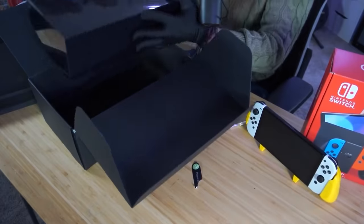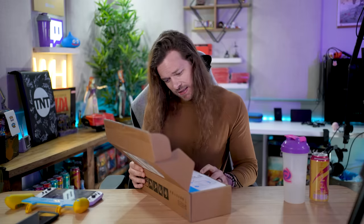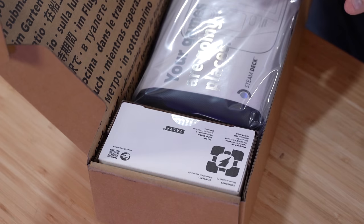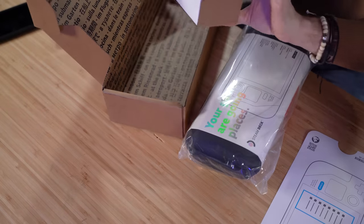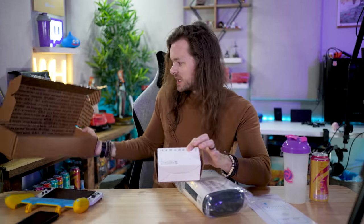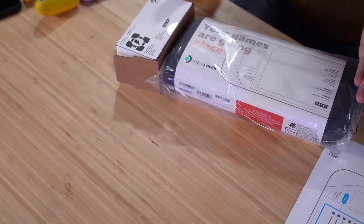I'm gonna have to blur out my address because this is actually just the box that the Steam Deck is shipped in. This is what I meant — I didn't expect it to... It actually came in a carrying case. I mean, it's nice. I don't have to buy a carrying case. I definitely wasn't expecting that accessory. But I wasn't expecting it to be shipped in a generic box with the power cord outside of the unit.